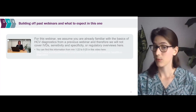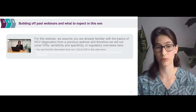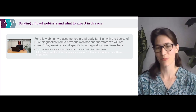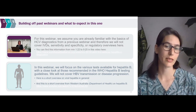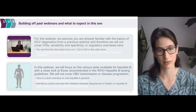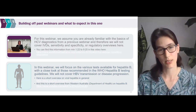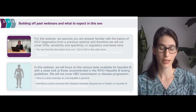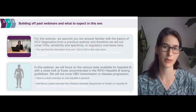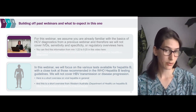We are not going to cover hepatitis B transmission or disease progression, because that is complicated and deserves its own dedicated session. We've linked to two videos that give some short overviews on viral hepatitis in general that may be useful. We also recommend that you check out resources available on the WHO website, your country Ministry of Health website, as well as the WHO regional and country offices.